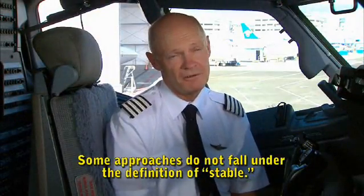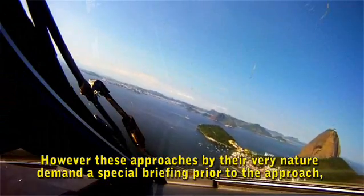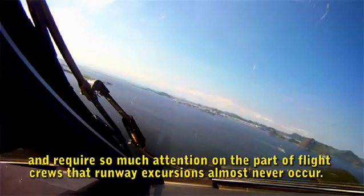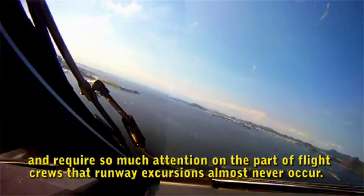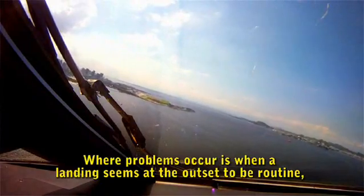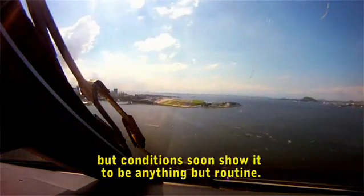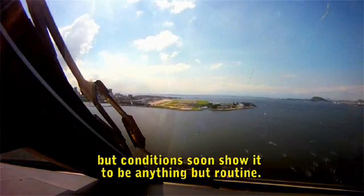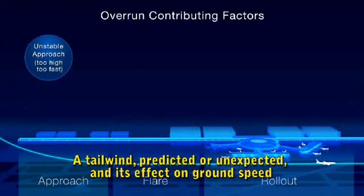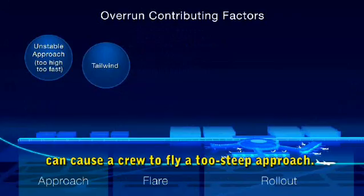Some approaches do not fall under the definition of stable. However, these approaches, by their very nature, demand special briefing prior to the approach and require so much attention on the part of the flight crew that runway excursions almost never occur. Where problems occur is when a landing seems at the outset to be routine, but conditions soon show it to be anything but. A tailwind — predicted or unexpected — and its effect on ground speed can cause a crew to fly a too-steep approach.